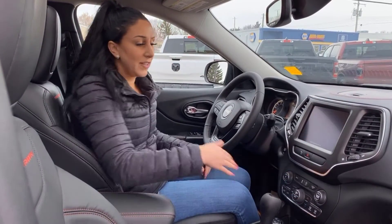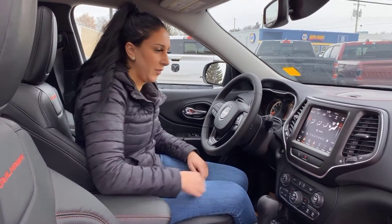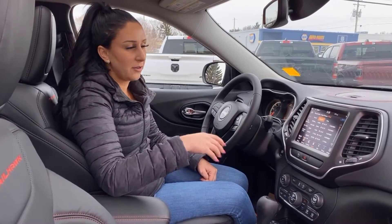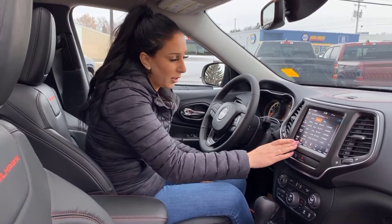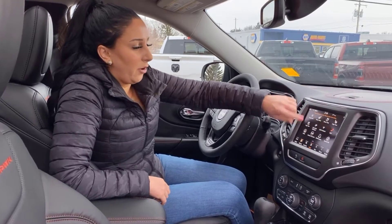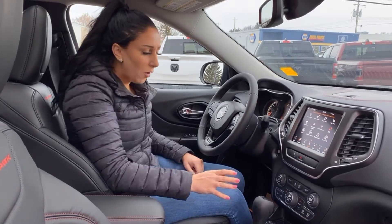You can turn the screen off if it's ever too bright, then just tap it and it'll turn right back on. Another little feature: you're going to have travel link, which tells you fuel prices and all that good stuff for every town you go to — you don't have to be looking all over the place for the best price, it just does it for you. You can also put all your favorites down below by pressing and holding and moving them around wherever you want.